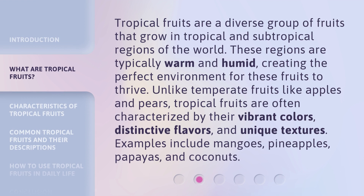Tropical fruits are a diverse group of fruits that grow in tropical and subtropical regions of the world. These regions are typically warm and humid, creating the perfect environment for these fruits to thrive. Unlike temperate fruits like apples and pears, tropical fruits are often characterized by their vibrant colors, distinctive flavors, and unique textures. Examples include mangoes, pineapples, papayas, and coconuts.